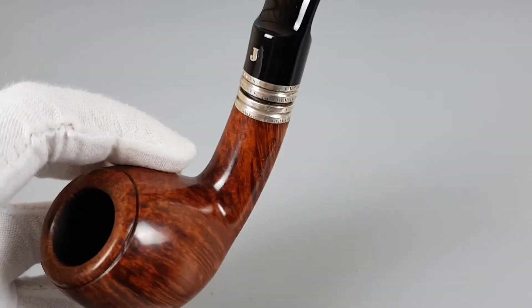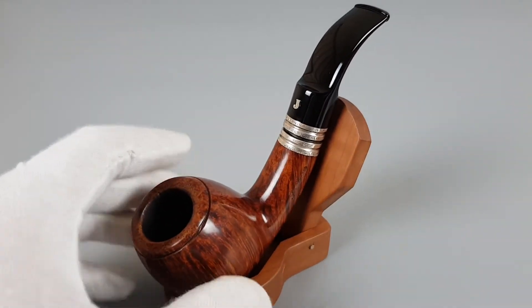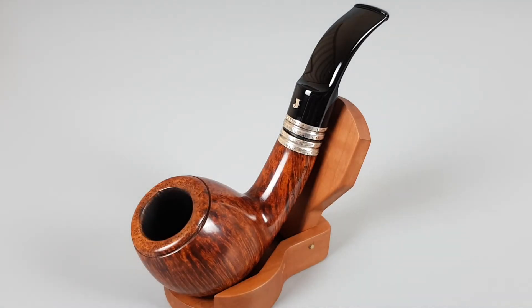Just a wonderful collectible and a perfect choice if you just want a super quality smoke. That would be all for this presentation. Thank you for watching and see you in the next one.